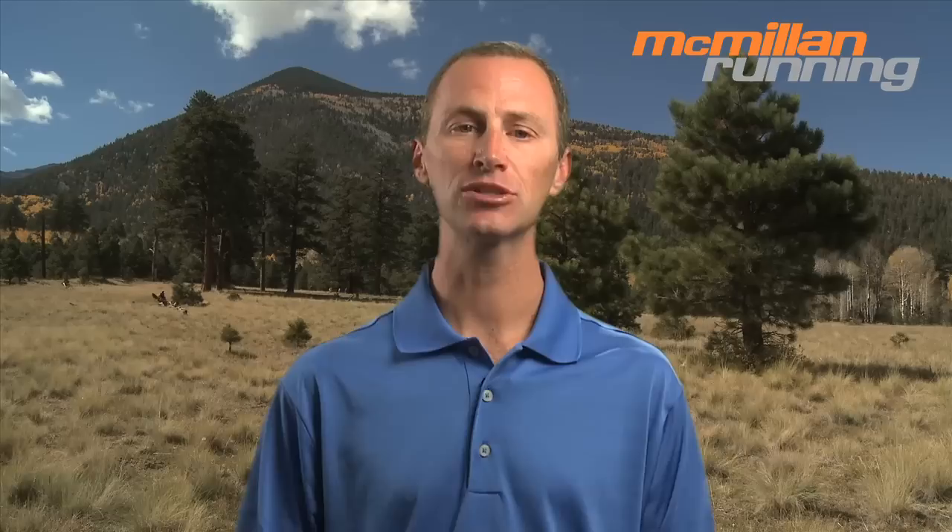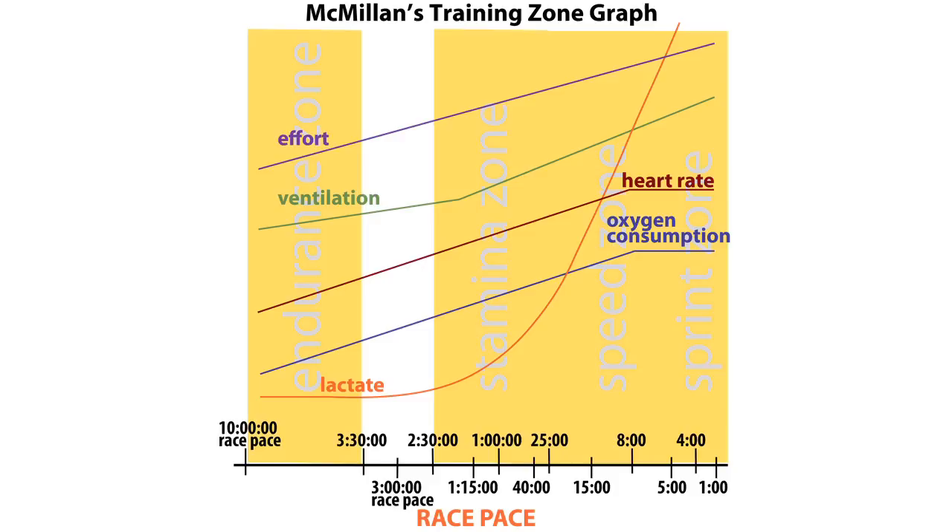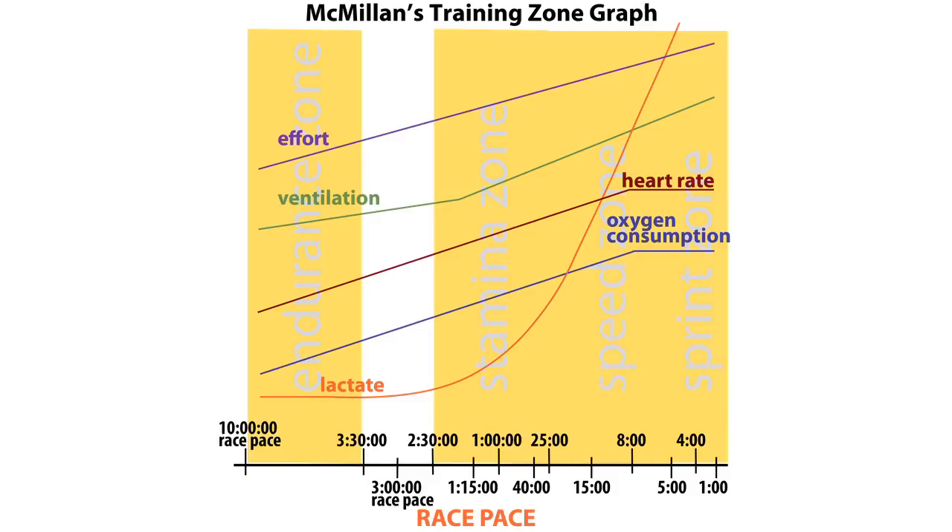A tempo run is a workout of continuous running done at or very near your lactate threshold pace. As you can see from the McMillan Training Zone graph, the point where the orange line takes a sharp turn upwards is your lactate threshold. When the tempo run is inserted into the graph, you see that it's right at your lactate threshold, which is the pace you can race for about one hour. This might be 10 miles for some speedy runners or closer to 10K for others. Many runners describe this pace as comfortably hard.